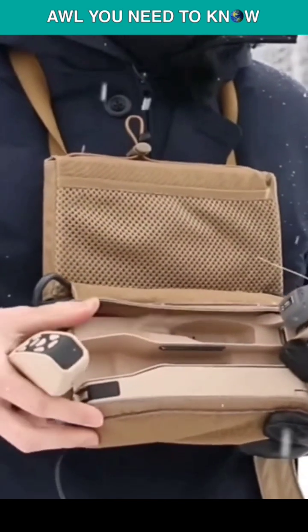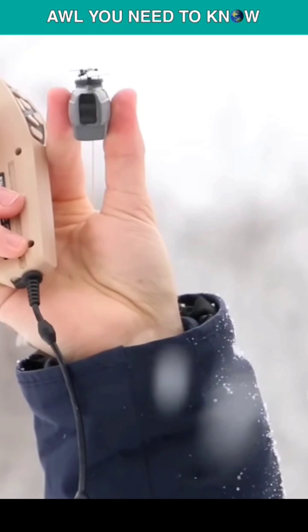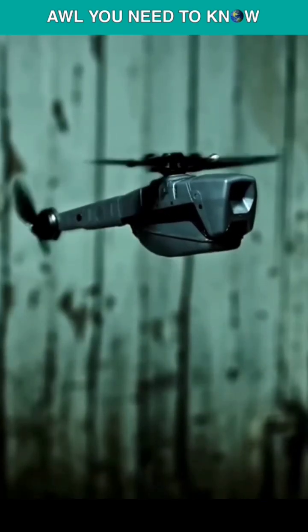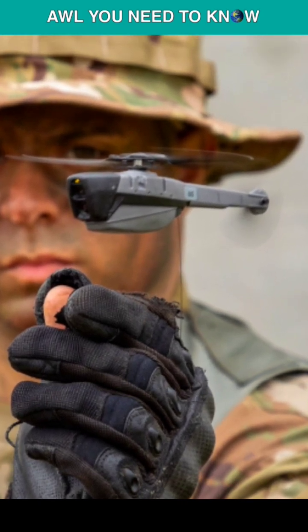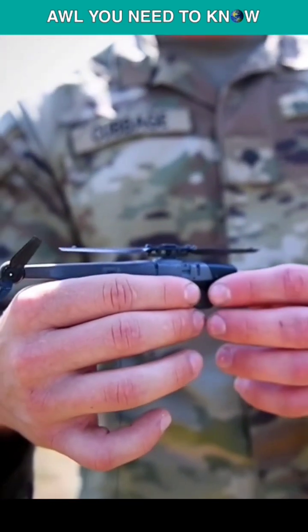Each of the two drones in a Black Hornet kit can run for 25 minutes after charging to full capacity in the same amount of time. So when one has to recharge, the other is prepared to fly. Thousands of Black Hornets have been delivered to 15 different countries.